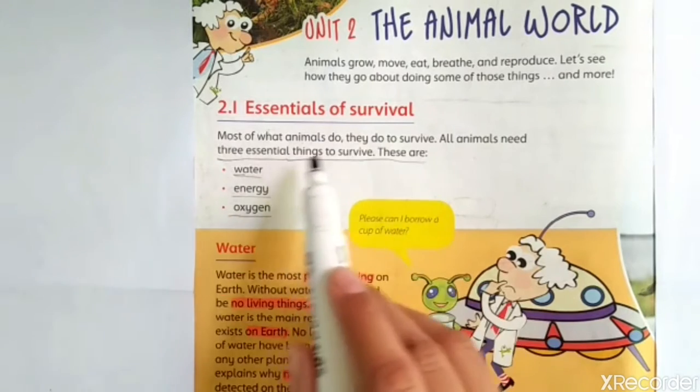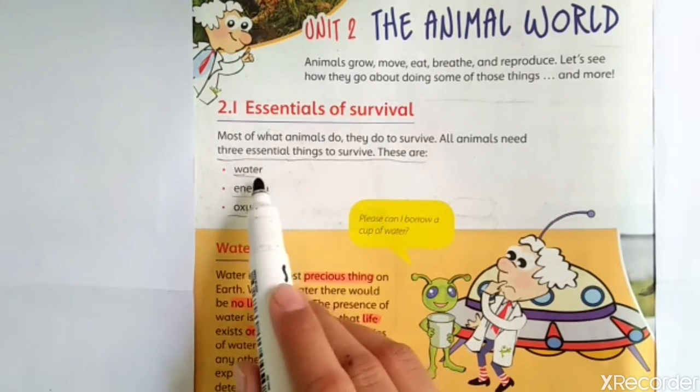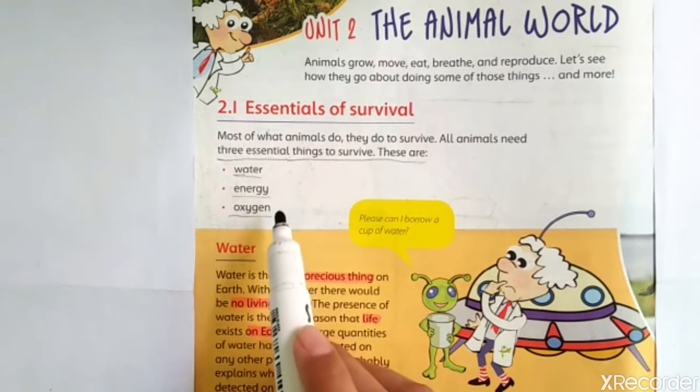Essentials of survival. All animals need 3 essential things to survive. First is water, second is energy, and third one is oxygen.